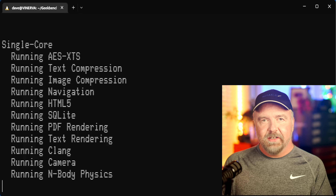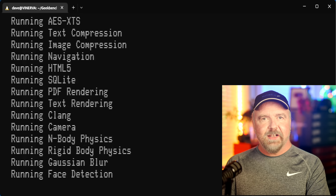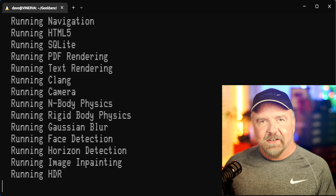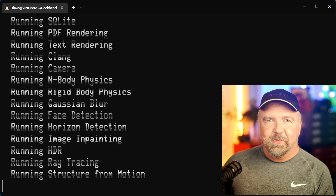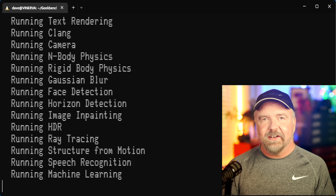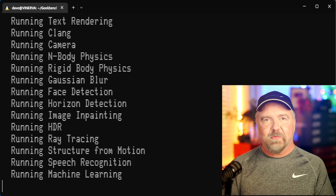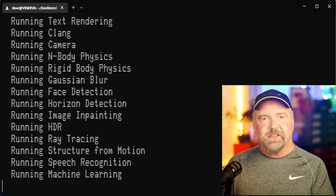To gather this score, it runs an impressive list of benchmarks: AES encryption, text compression, image compression, web navigation, HTML5 rendering, SQL database processing, PDF rendering, plain text rendering, the C compiler, camera processing, and physics simulations. But there's more — it also does blurs, face detection, horizon detection, image inpainting, HDR image processing, ray tracing, structure from motion, speech recognition, and finally some machine learning for good measure.